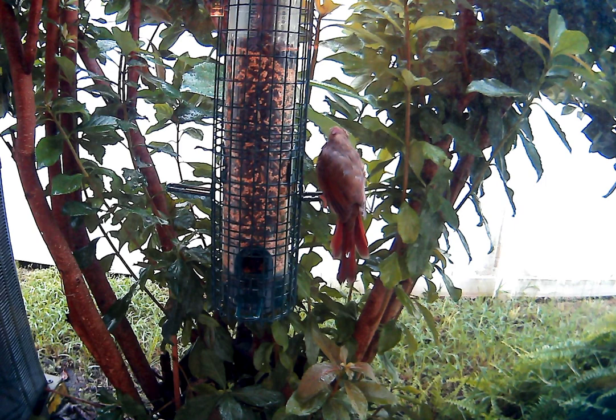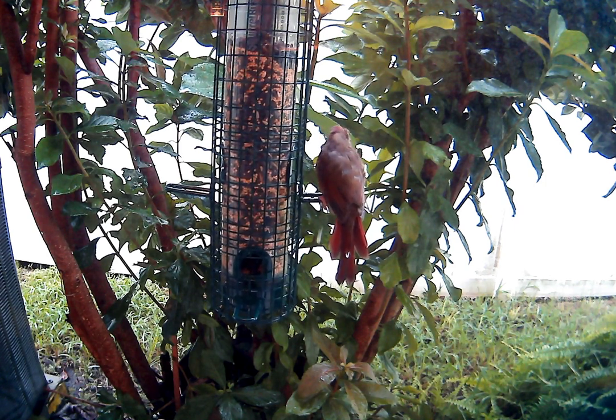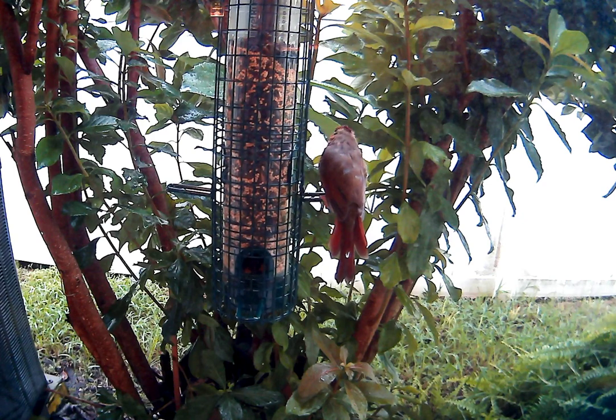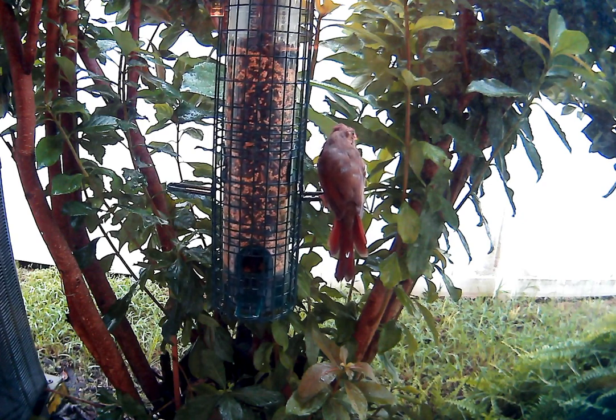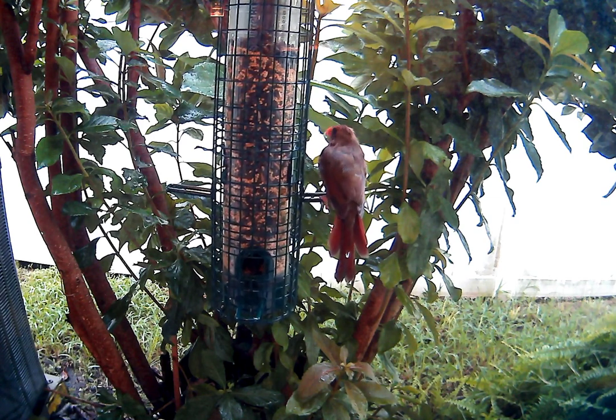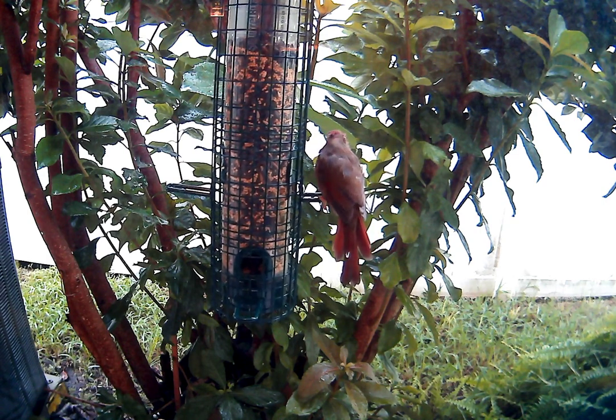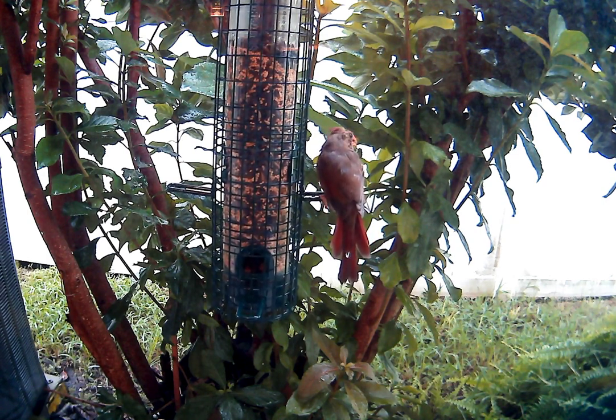Oh, that's a big seed — come on, crack that sucker! I want to know how the tongue grabs the meat of the seed while it discards the shell.